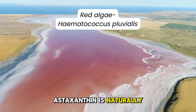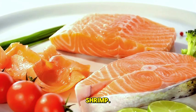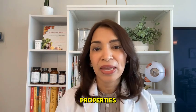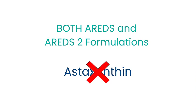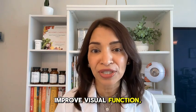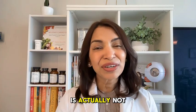Astaxanthin is naturally found in red algae known as Haematococcus pluvialis, as well as seafood that is pinkish red, such as salmon, trout, and shrimp. This marine-derived nutrient exhibits potent anti-inflammatory and neuroprotective properties, which are crucial for combating the oxidative stress and inflammation associated with macular degeneration. While astaxanthin was not included in AREDS or AREDS2 formulations, subsequent small studies have highlighted its potential to support retinal health and improve visual function, suggesting its importance in future formulations aimed at preventing and managing AMD.